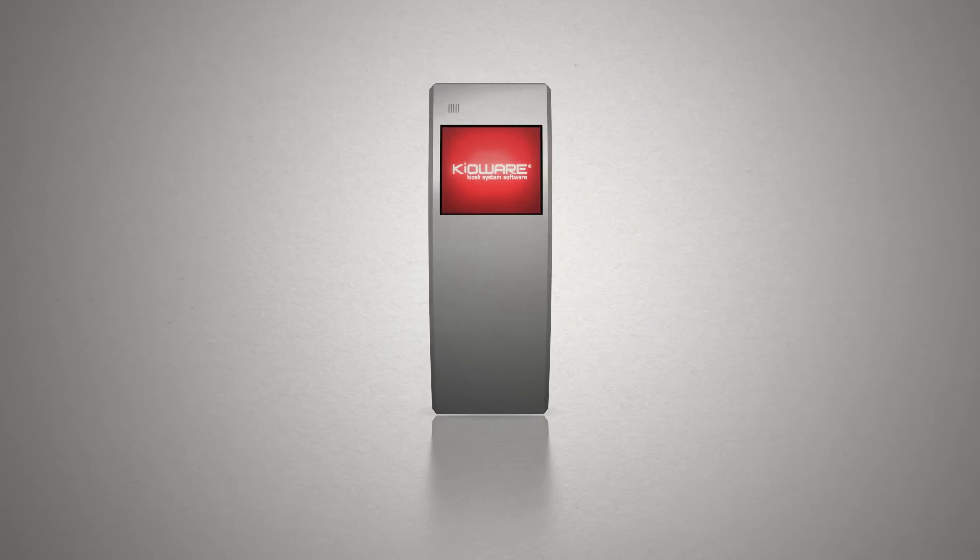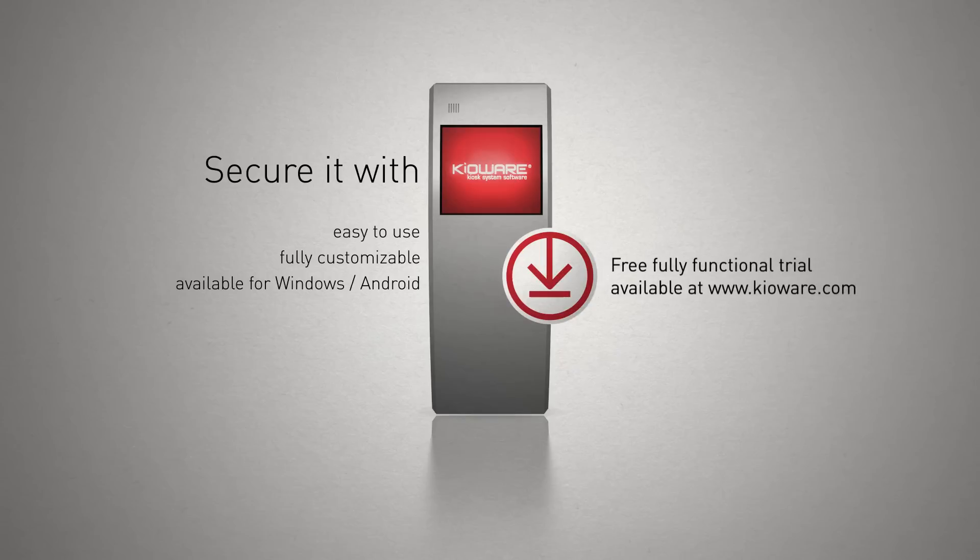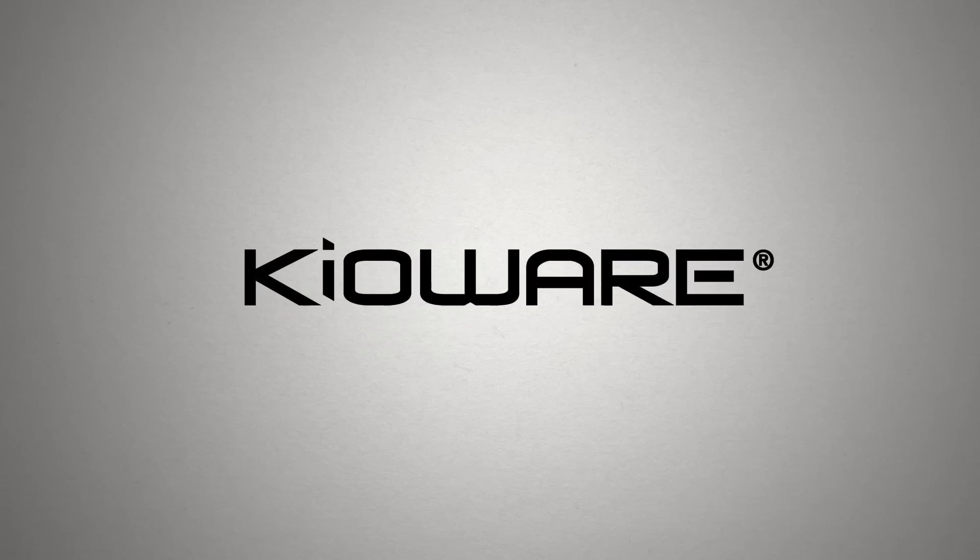Any time you set up a kiosk or tablet for public use, secure it with KiaWare. KiaWare kiosk software is easy to use, can be customized to your needs, and will run with both Windows and Android operating systems. Still won't take our word for it? Download a free trial today and see for yourself why thousands of people worldwide choose KiaWare to secure their kiosks and tablets. It's not secure unless it's KiaWare secure.